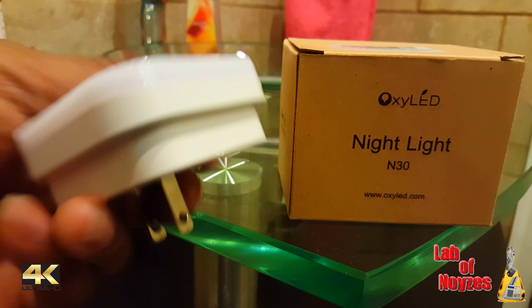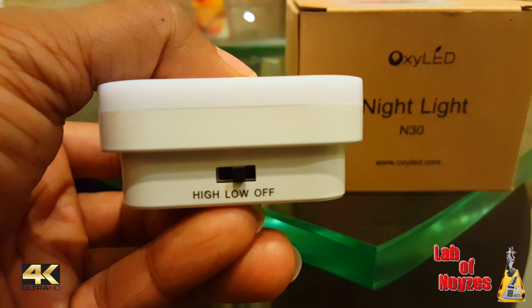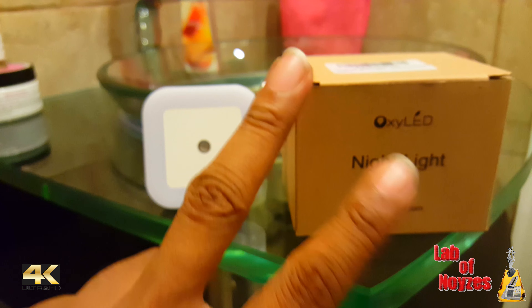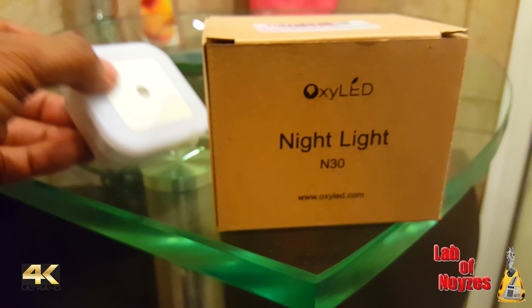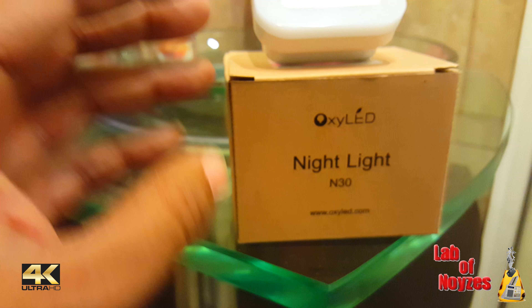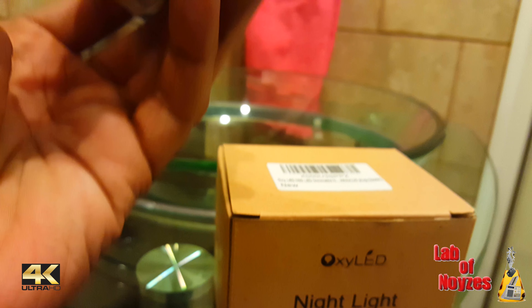Looking at the product tour, there's really nothing on any side except for the top, which has a low and high adjustment for the light. It says it's dimmable, but unlike traditional dimmable lights where you turn a knob to variable intensity, you can only switch between the two settings of low or high.